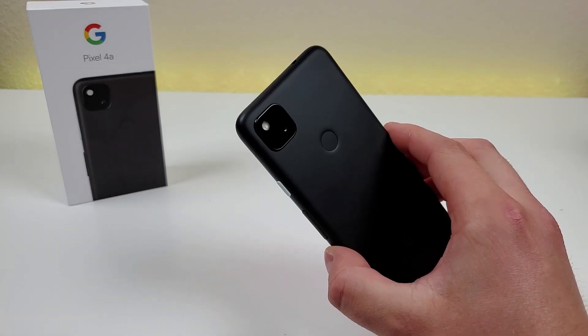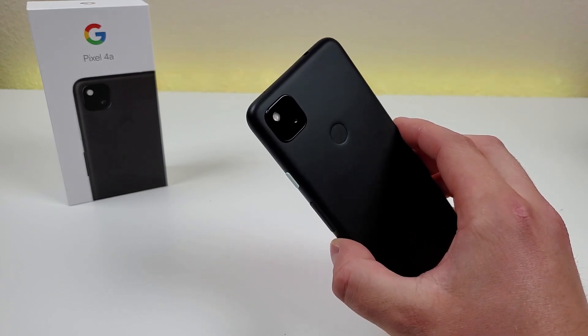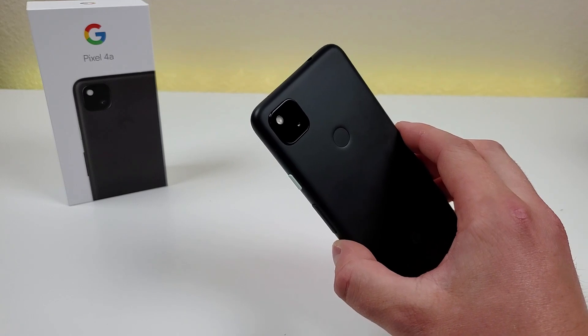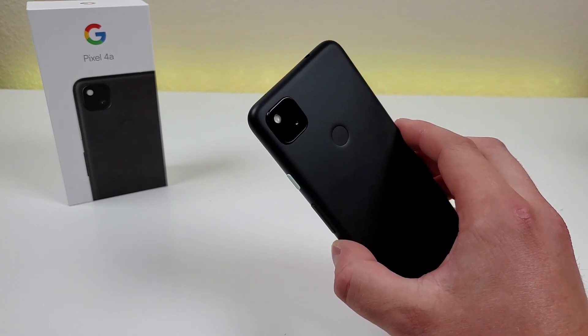Thankfully, if you do want that ultra-wide feature, you can still get it with a Pixel phone, as the Pixel 5 and 4a 5G both do have ultra-wide-angle cameras.